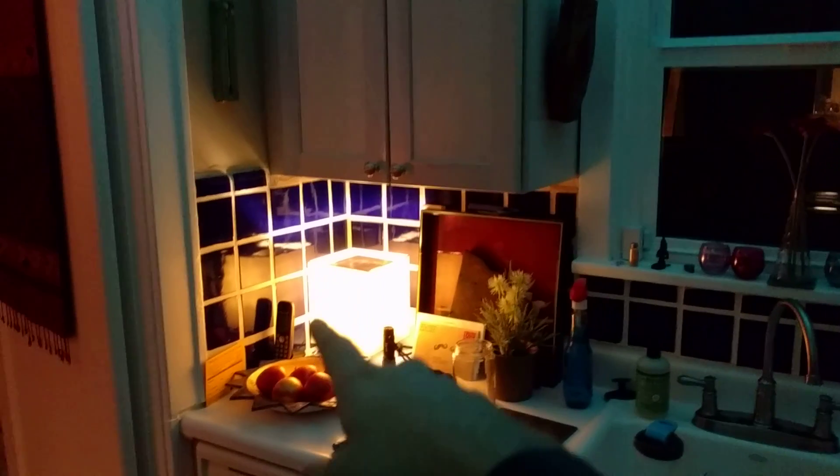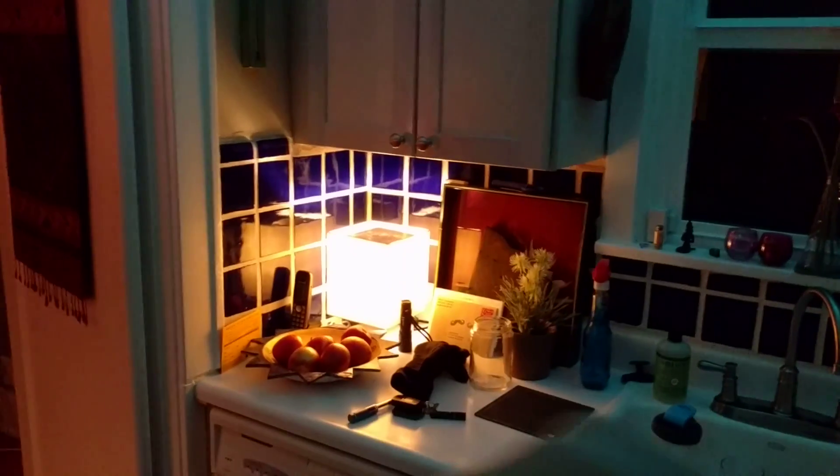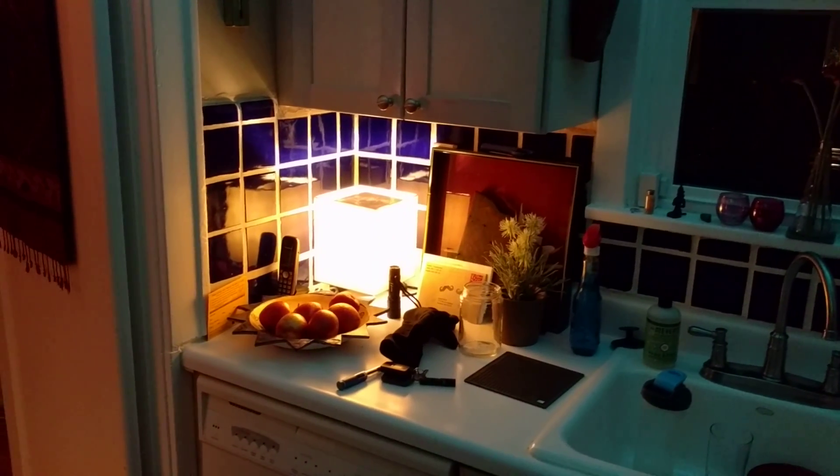I'll probably get rid of that lamp there once I put the undercounter light in — you'll have more counter space. Thanks for watching.